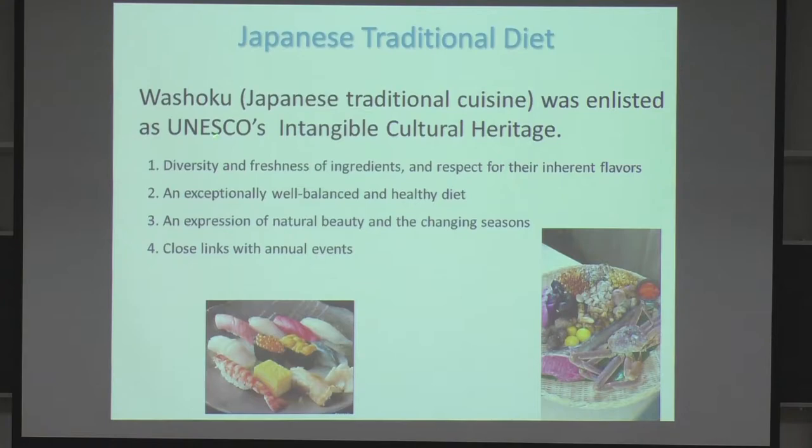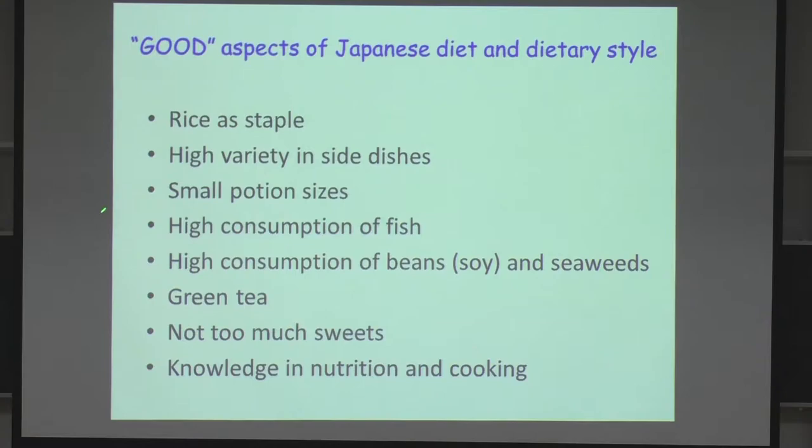The Japanese traditional diet, or washoku, was enlisted as a UNESCO intangible cultural heritage. Japanese traditional diet is very healthy, and I show here some good aspects: high variety of side dishes, small portion size, high consumption of fish and beans, green tea, not too much sweets. And Japanese people have deep knowledge in nutrition and cooking.